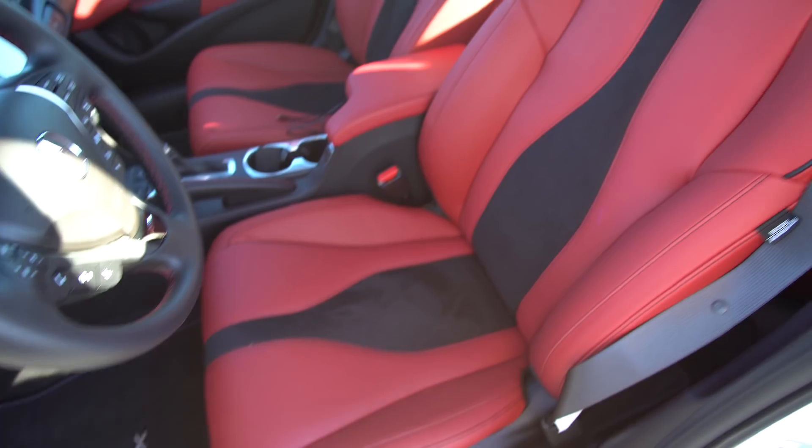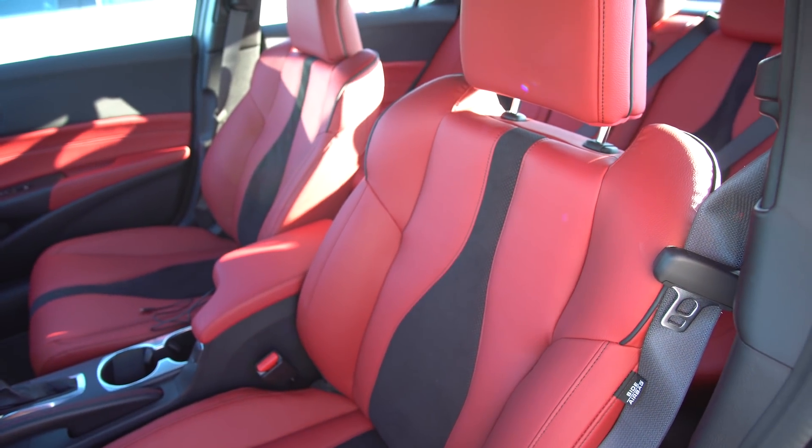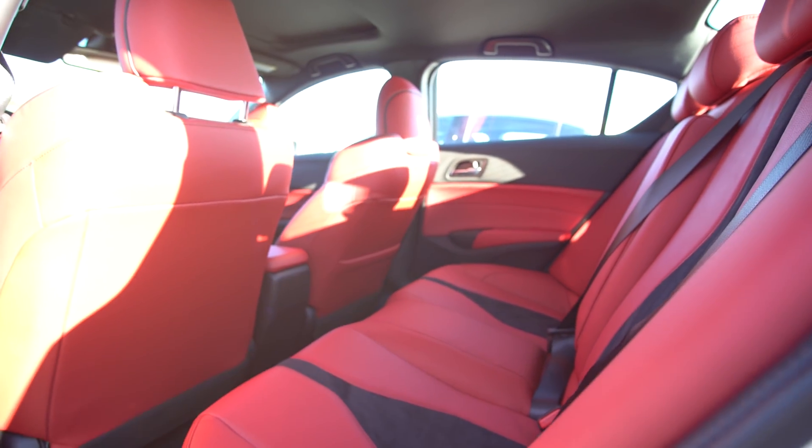2019 Acura ILX, Tech A-Spec, top trim. A-Spec is the only way you can get this red interior — that's probably one of the first things you've noticed while watching us in here.